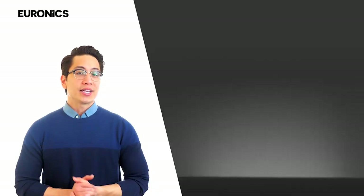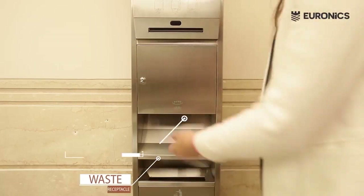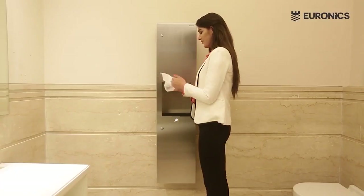Now moving to Euronix washroom panels. You might have used them in airport washrooms. It is a 3-in-1 unit containing paper dispensers, hand dryers, and a waste receptacle. They have the option of recessed and semi-recessed, depending on the thickness of the wall. We also have 2-in-1 units which contain only paper dispensers and waste receptacles, with options of recessed and surface mount.